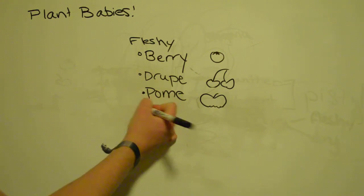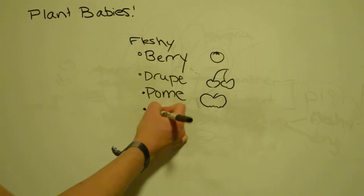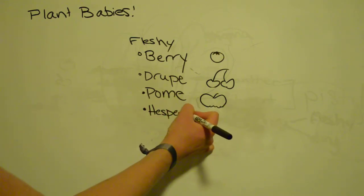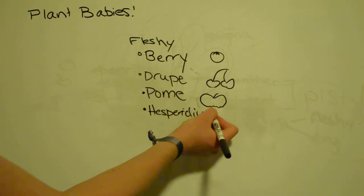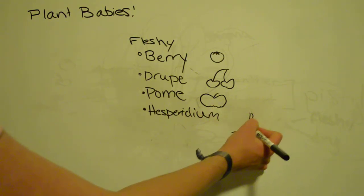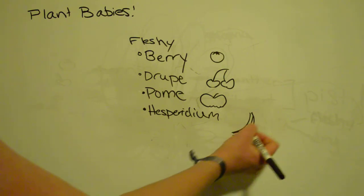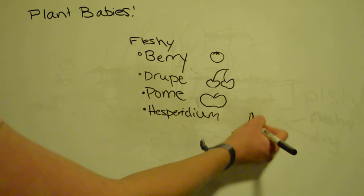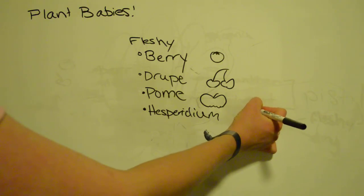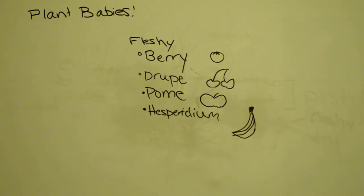You can also have a hesperidium. So next time you're eating a banana for breakfast, you can say you're eating a hesperidium, which is anything with a leathery outer coating and sections on the inside. You might be thinking bananas don't have sections, but you might want to check that out. It also has a leathery coating on the outside. So those are all the ones we're going to talk about.